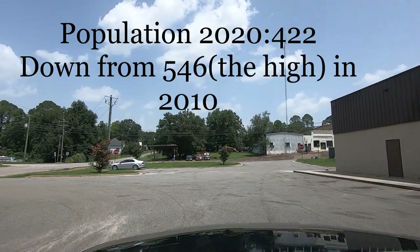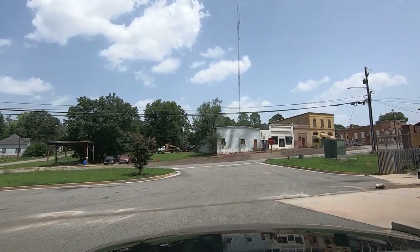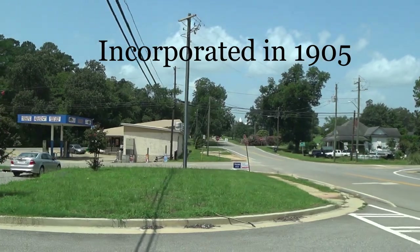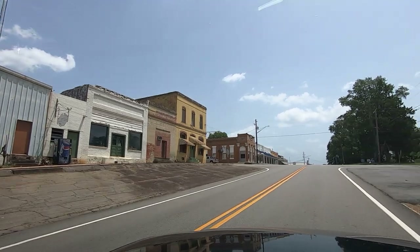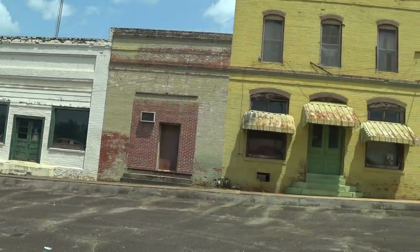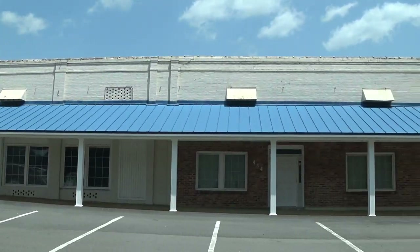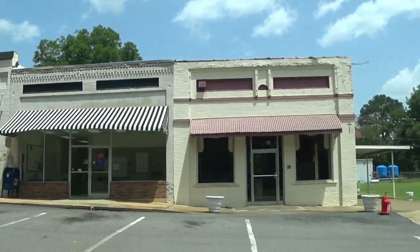We're going to start here at the Dollar General and ride around to see what's in Byronville, Georgia. This looks like what used to be downtown. There's a private library right there. All these places are empty — well, the insurance place isn't. And there's City Hall.